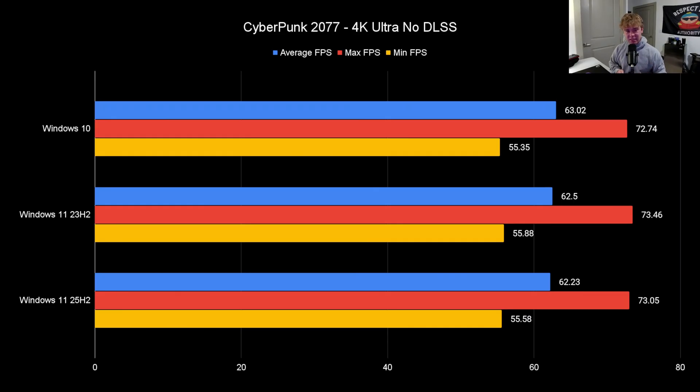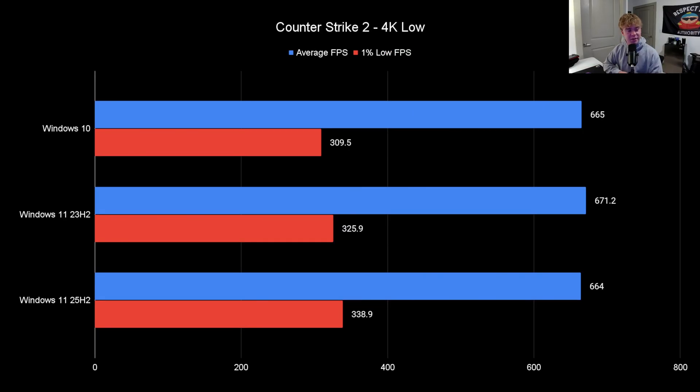Starting out with Cyberpunk 2077 at 4K Ultra with no upscaling — I'm going to say this is basically a tie. Windows 11 might have an extra fps but these are all the same; it's margin of error. If you played this game it's going to be the exact same for everyone, so this is a tie for all Windows versions.